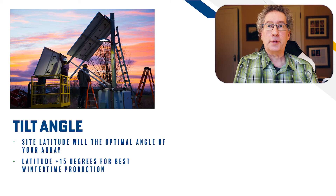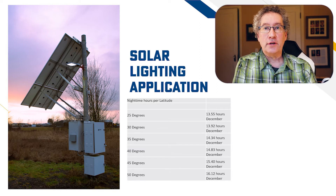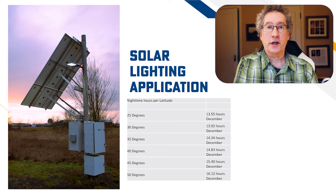Latitude is also used for applications where we need to know the length of day or night. For lighting systems with dusk-to-dawn operation, we need to know the longest night, which is in December, and we can use this chart to determine the needed runtime. This will set the daily load for the system.